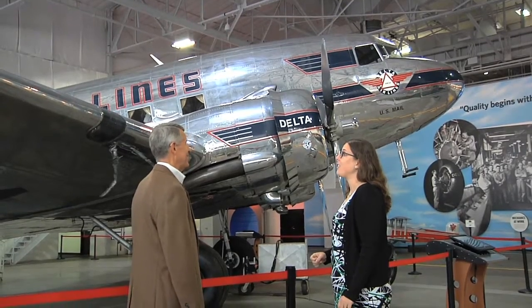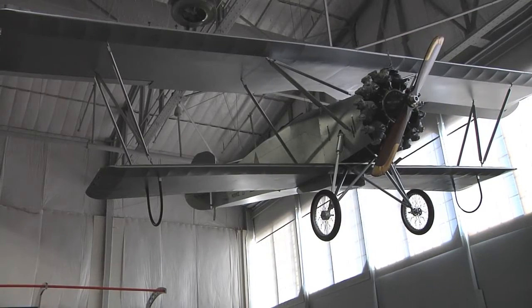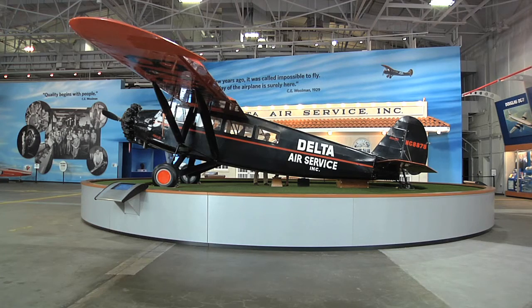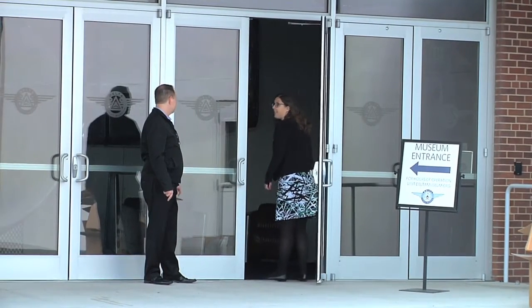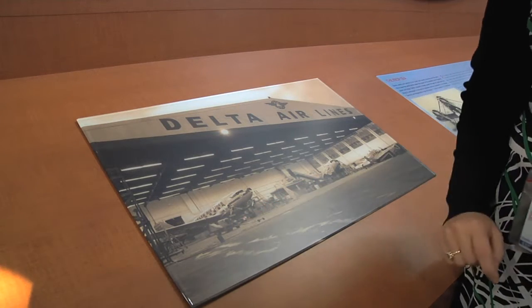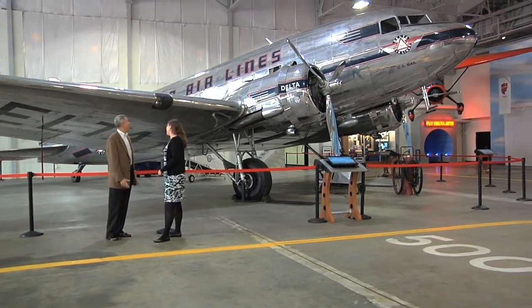In the museum, visitors will see exhibits devoted to crop dusting, to early passenger service, and what passenger service was like in the 40s and the 50s. When a museum visitor comes, they're going to see a handful of people working at the front desk and the simulator, but we really have a staff of about 22 people that work all around — behind the scenes, in the archives, and at the front. We're led by President John Boatwright.